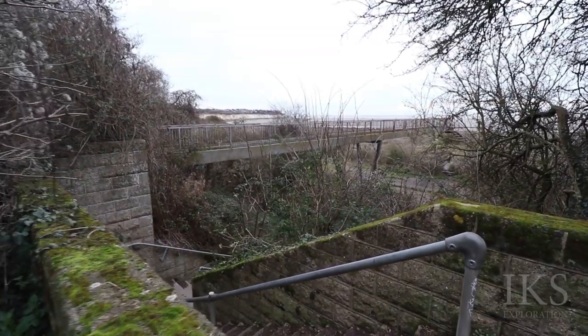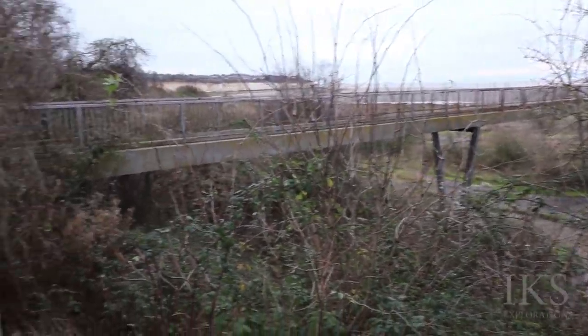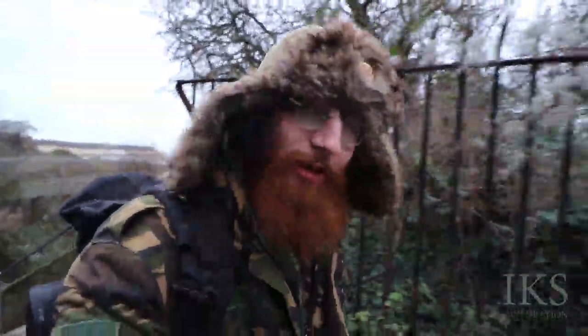Holy Jesus, this certainly looks like some sort of abandoned bridge, folks. I want to go along it — that's all there is to it. So we're going to try and find the route. It does look a bit overgrown, might not be though, so let's just go around.